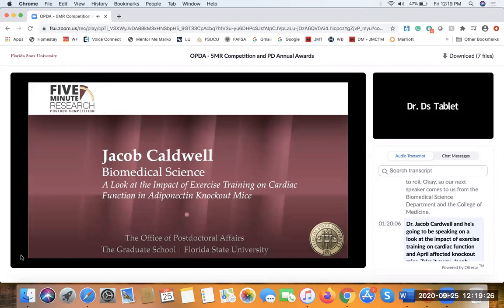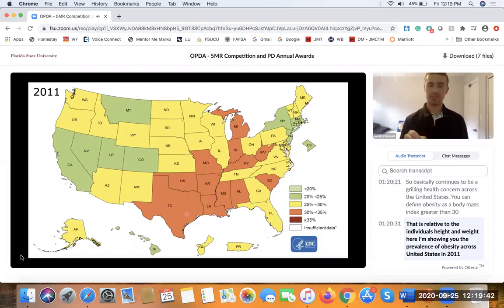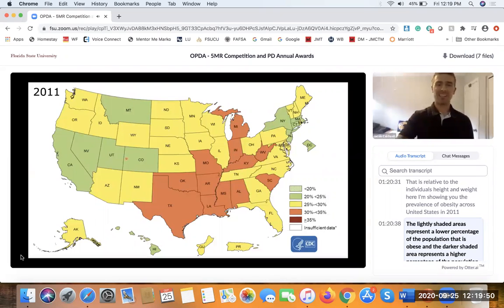Thank you for the introduction. Obesity continues to be a growing health concern across the United States. You can define obesity as a body mass index greater than 30, relative to the individual's height and weight. Here I'm showing you the prevalence of obesity across the United States in 2011 — the lightly shaded areas represent a lower percentage of the population that is obese, and the darker shaded areas represent a higher percentage.